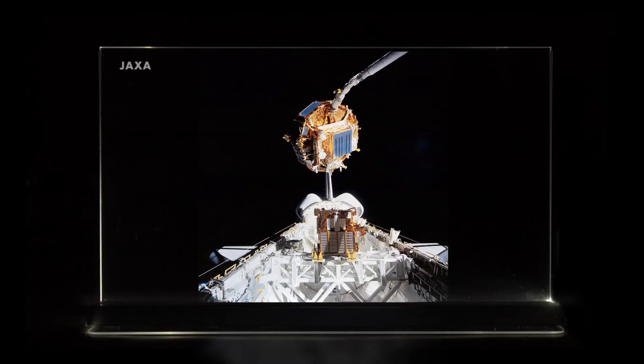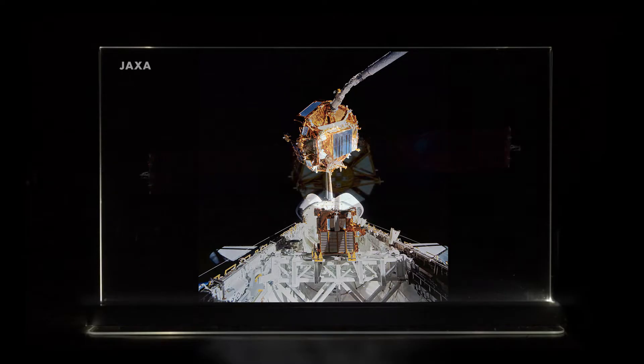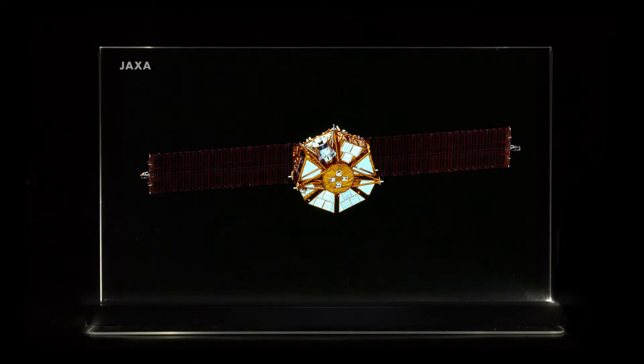One of the first uses of origami in space was the Space Flyer Unit launched by Japan in 1995. It was a satellite with a folded array of solar panels using the Miura-Ori folding technique.